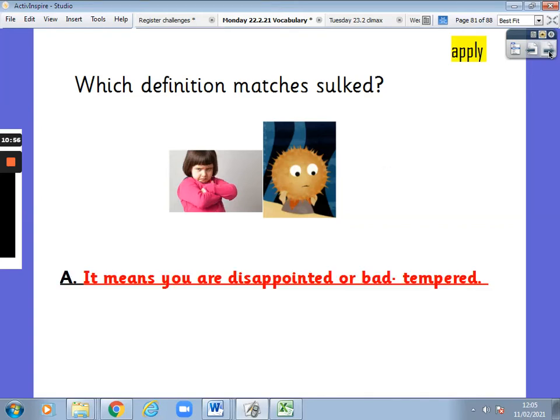It was A — that's right. It means you were disappointed and quite bad-tempered. Look at the little girl's face — she's not a happy bunny, is she?